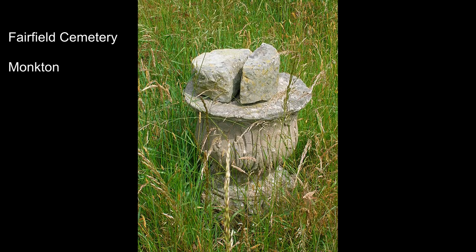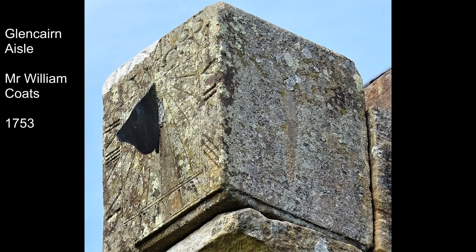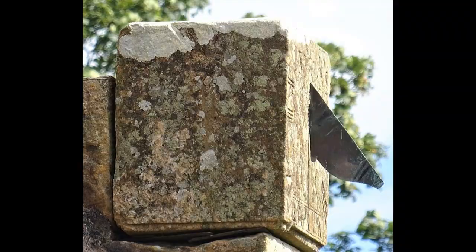Sundials weren't uncommon in cemeteries, in part because of the symbolism of time passing. This example at Fairfield Cemetery near Monkton has had the dial removed. Another example is found on the Glencairn Isle at Comore's Glencairn Church, given by the minister, the Reverend William Coates, in 1753. It probably once stood on a pillar in front of the church and was later moved to where it is now.